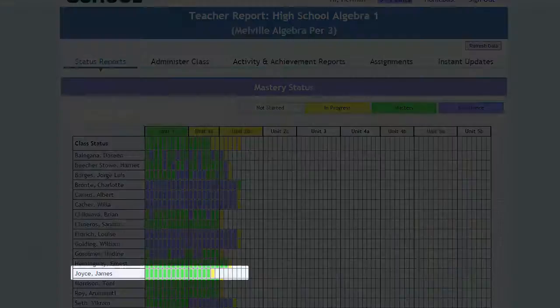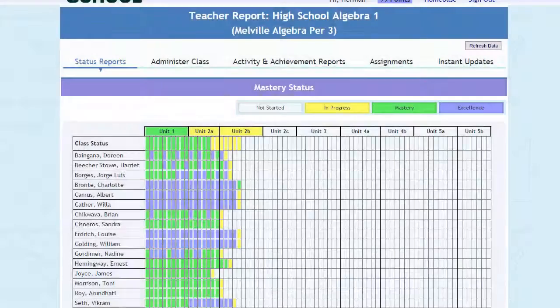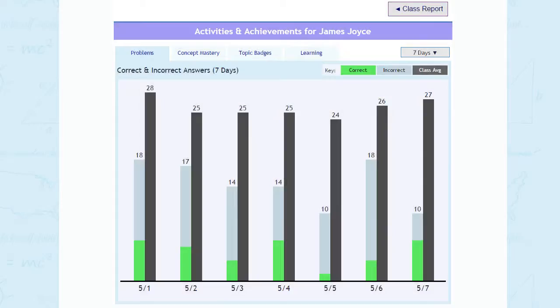School 21 helps you to ensure that no student falls too far behind, because our reports show you detailed information about every student action and even alert you real-time when a student needs help.